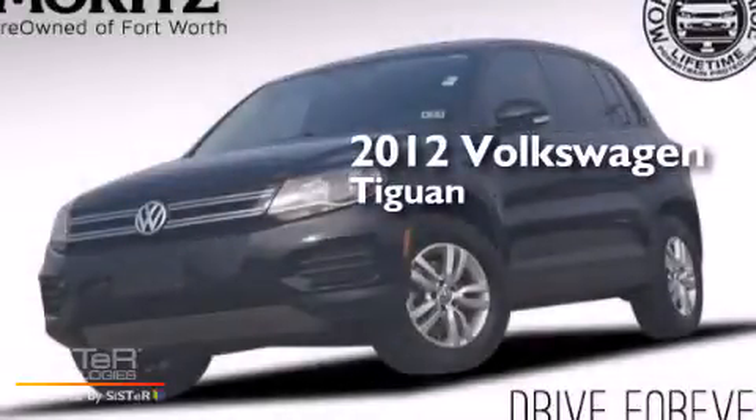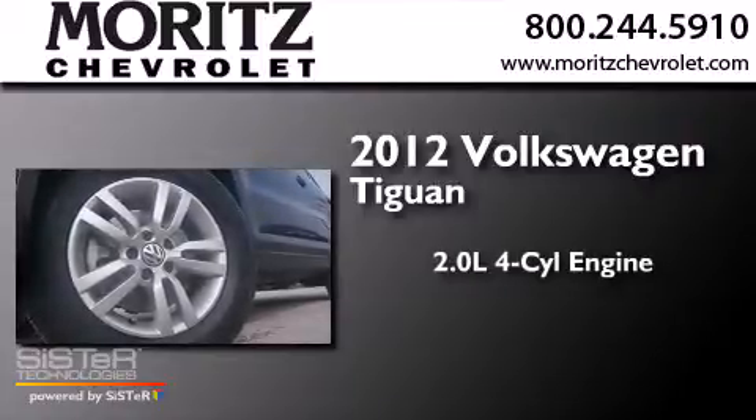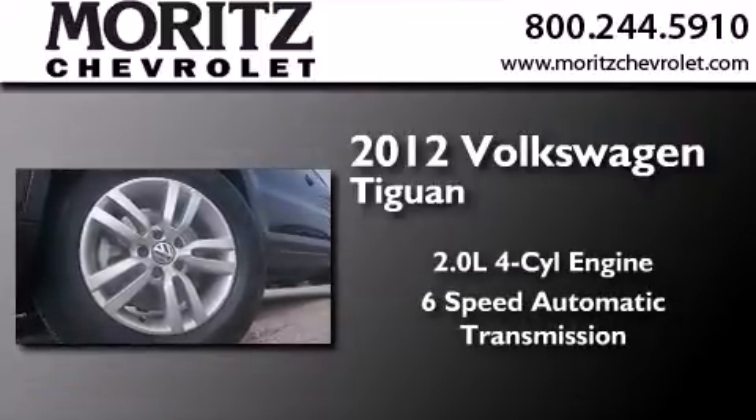This is a 2012 Volkswagen Tiguan. It has a 2.0-liter four-cylinder engine and a six-speed automatic transmission.